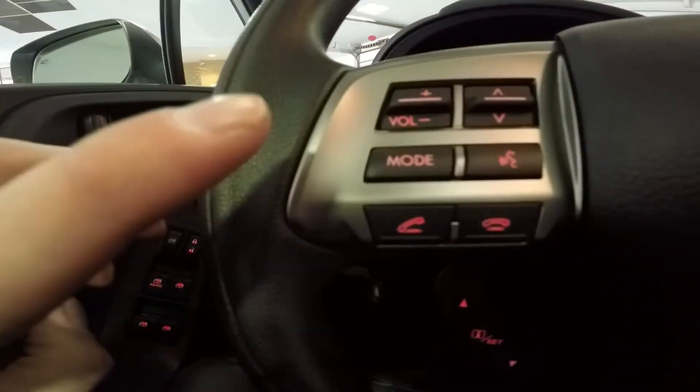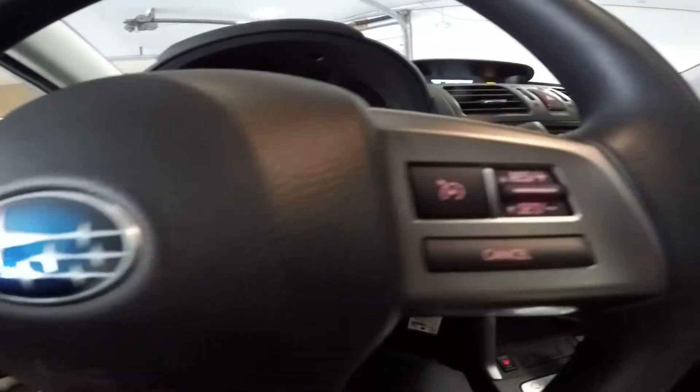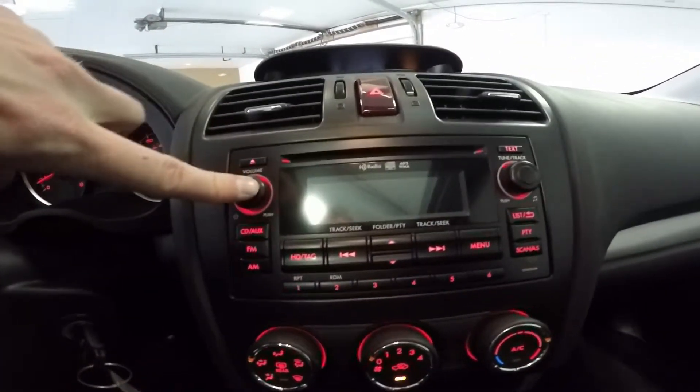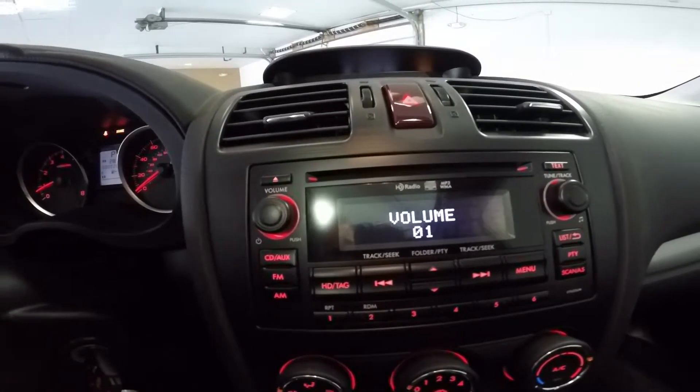You can control your phone via Bluetooth located on the left-hand side of the steering wheel. The right-hand side has your cruise control settings. With the standard HD radio, you can listen to CD quality radio stations with crystal clear sound.